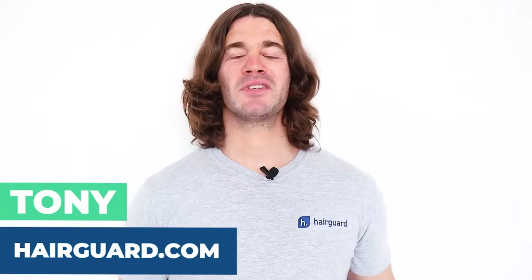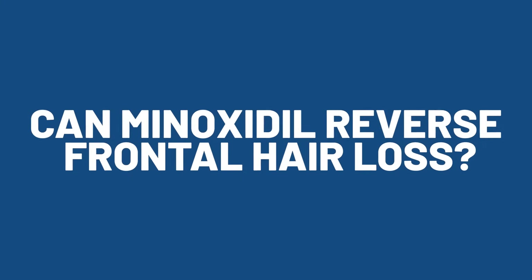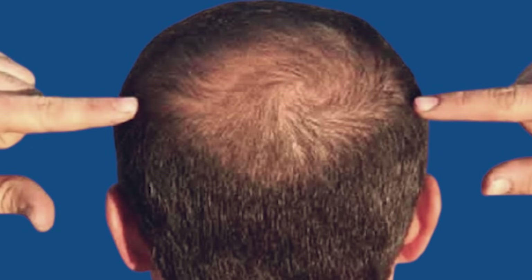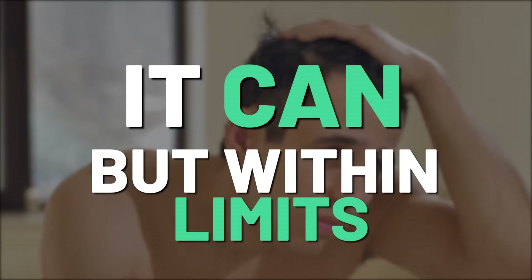Hello and welcome to today's video. The million dollar question we'll be looking at today is: can minoxidil reverse frontal hair loss? First things first, minoxidil works best for hair loss in the crown. Same for finasteride — it works best for hair loss in the crown. Now that doesn't mean that minoxidil can't work for hair loss at the front. It can, but within limits.